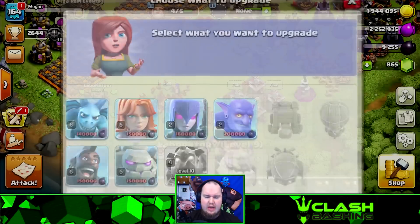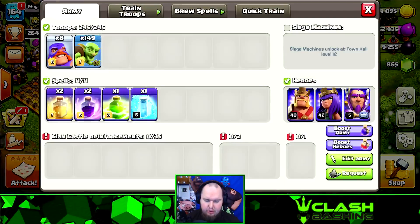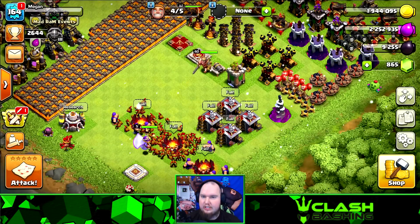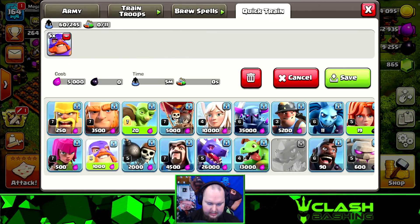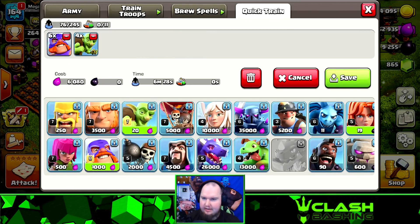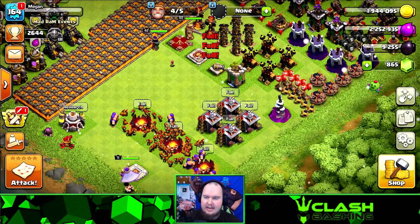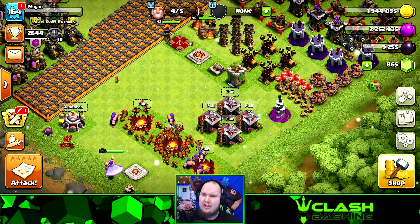We don't want our lab sitting empty, so we're going to do some mass goblin farming with some El Primos. El Primos are nasty with goblins, and this army is going to be really super cheap — about six to eight Primos and then goblins at around 20 housing space. Whatever spells we use will add a bit to the cost, but it's ridiculously cheap. We're going to try to find dead bases in Masters 3 and see what we can get.